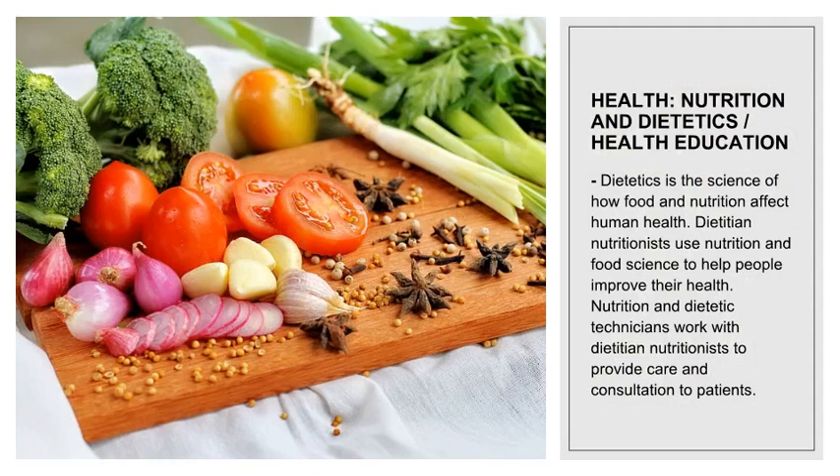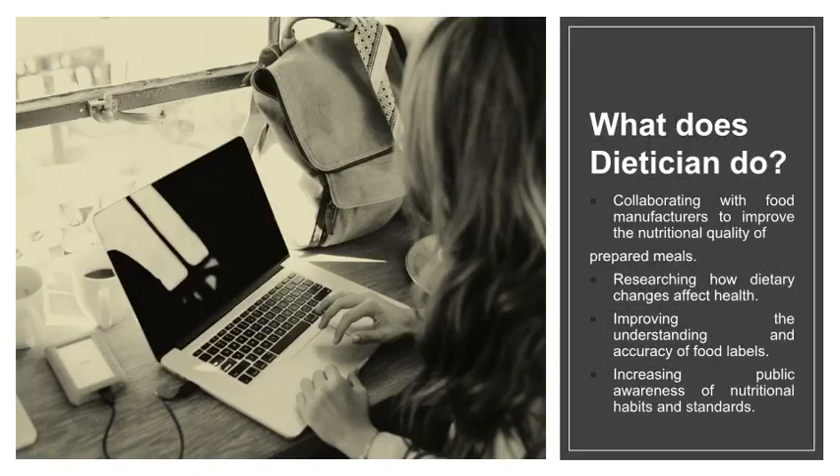Nutrition and dietetics: dietetics is the science of how food and nutrition affect human health. Dietitian nutritionists use nutrition and food science to help people improve their health. Nutrition and dietetic technicians work with dietitian nutritionists to provide care and consultation to patients.